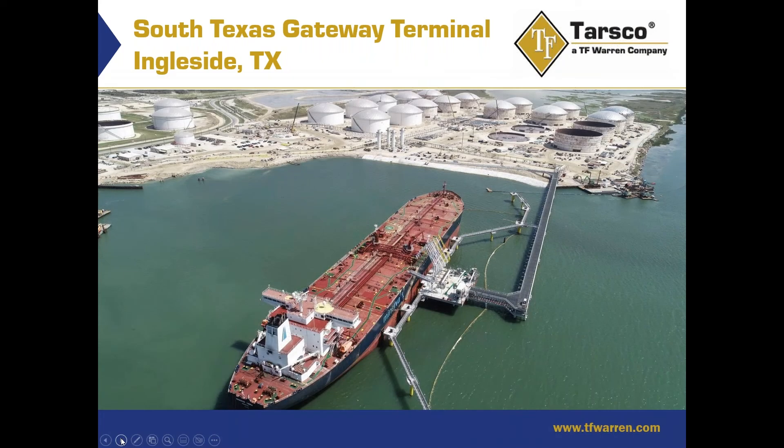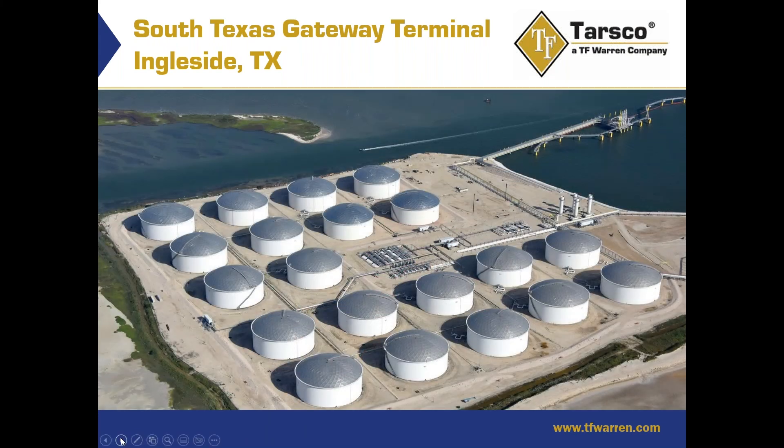Here's another shot from the opposite side. This was the first berthing of the ship for offtake or loading. Some of these tanks were already in service by the time we were still finishing up the last ones. And here's a nice photo of the completed project — all tanks in service, all tanks painted, and all construction finished.